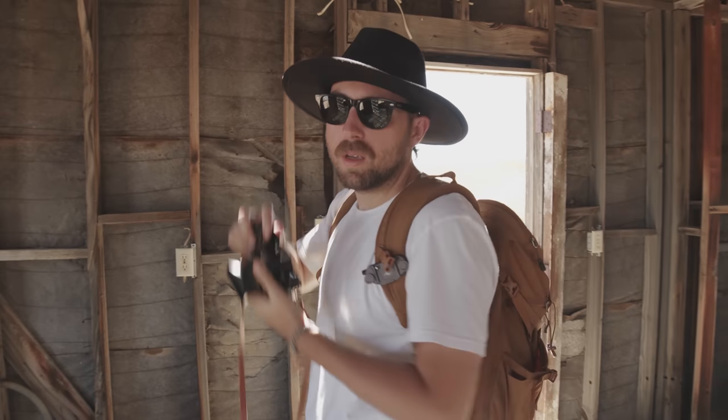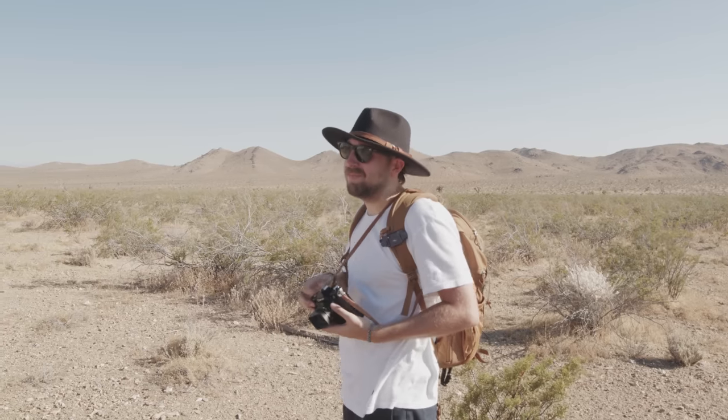Starting this video off with a lie already. Back in the day I shot a video pushing Cinestill 50D somewhere it never should have gone — I pushed it three stops as an experiment, and yeah, spoiler alert, it wasn't pretty.